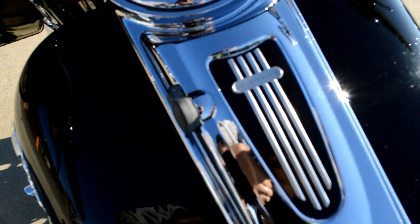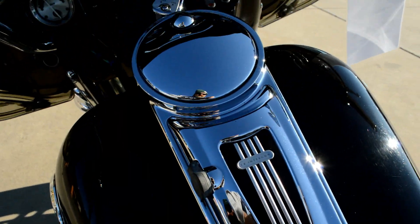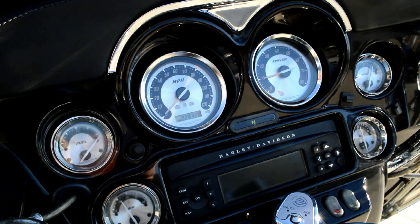Nice simple console. You got the CV intercom system, weather band radio, AM FM CD player by Harman Kardon.